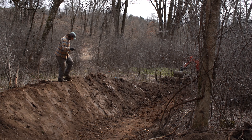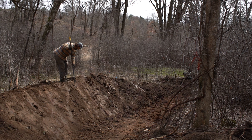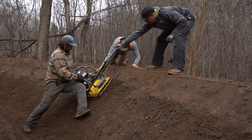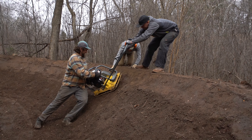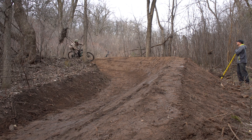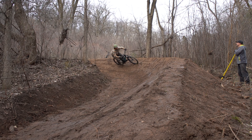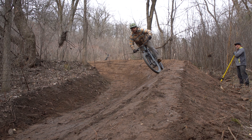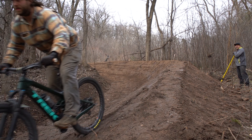And I like the berm we put in at the bottom. The ending before was always kind of fun — it was straight and fast — but now you're going to be able to rail that thing. It's a little soft right now, but once it hardens up, it's almost vertical at the top. There are no berms like this out here, or honestly really in the metro.